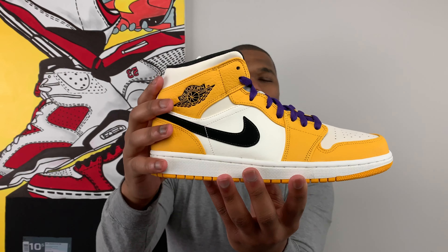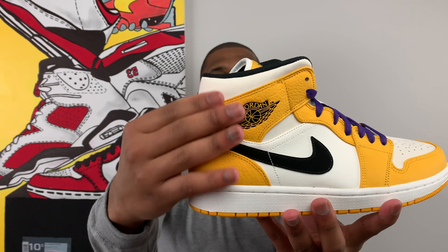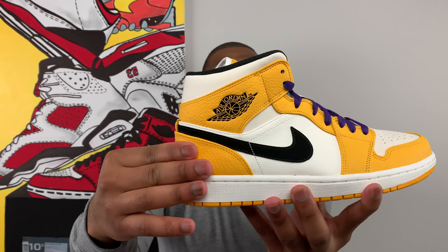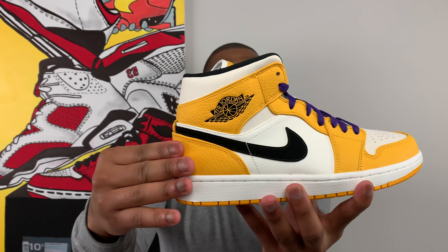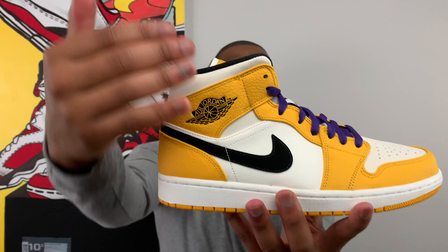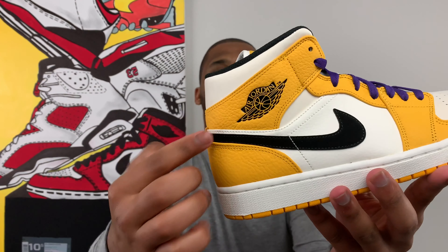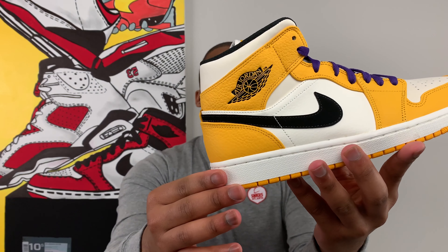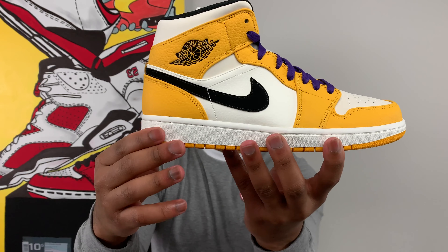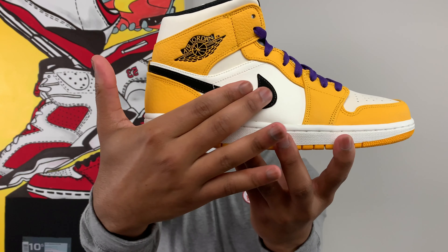With this Jordan 1 Mid dubbed the Lakers, it's because of that prominent university gold color blocking all around the sneaker with that pop of purple on the laces. What I really enjoy is the leather used for the university gold and the quarter panels. There's some interesting materials woven throughout the shoe as well — really nice tumbled leather all along the lateral and medial sides, going all the way down the eyelets, wrapping around the toe box and on the mud guards. Classic Air Jordan Wings logo embossed on the lateral side, really really nice.